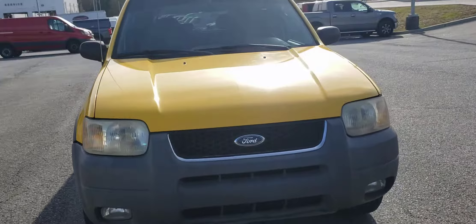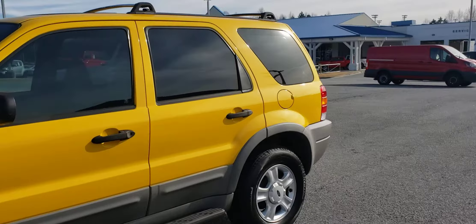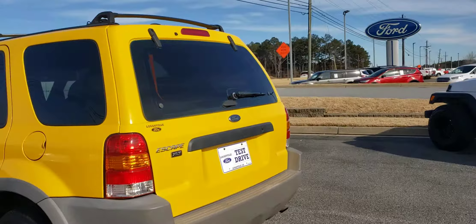Who couldn't buy into owning something in this beautiful yellow color? Let's come around — this stands out, has a lot of pop to it, and the body's still in really good shape.